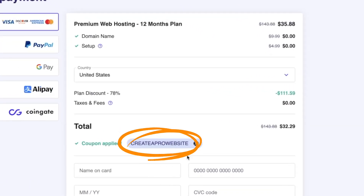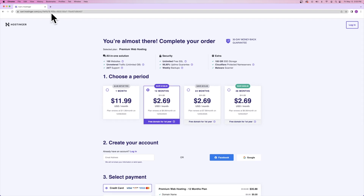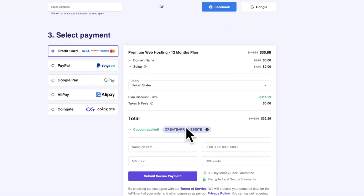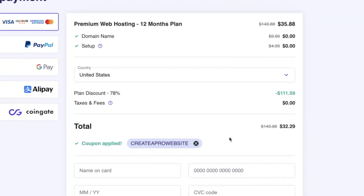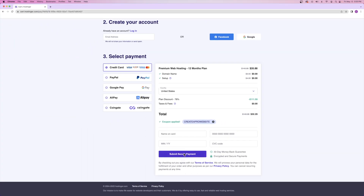You'll notice that the coupon code createaprowebsite is applied. You want to make sure that's there — it's going to automatically apply if you go to the URL in the description. That's what's giving you that massive discount on your web hosting plan. So instead of paying $143.88, we're only paying around $32.29 for the first year. I'll see you guys on the next screen after you hit submit.